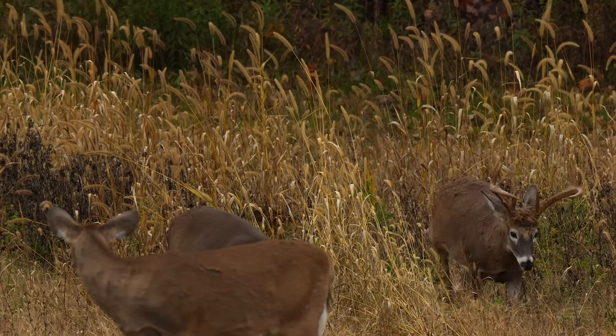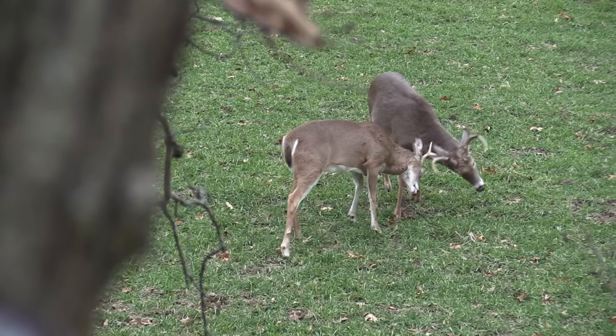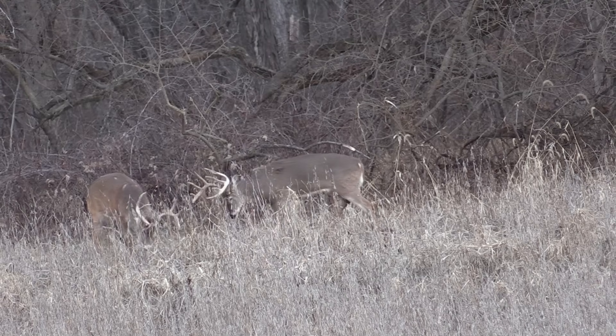We often talk about testosterone in whitetails and how it plays a major role in bucks during the rut — how testosterone drives everything, the strongest survive, the biggest bucks normally are the ones displaying acts of aggression and dominance among deer behavior.